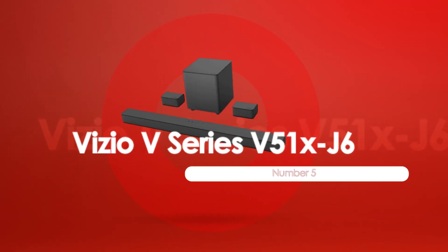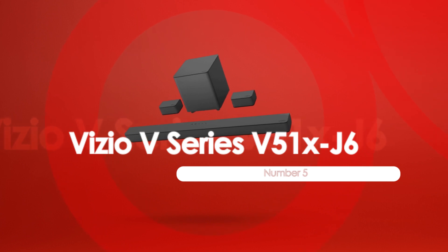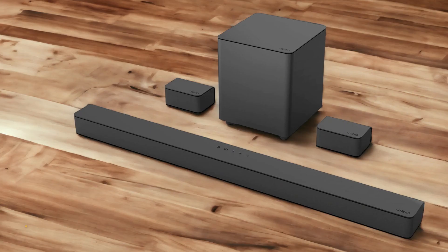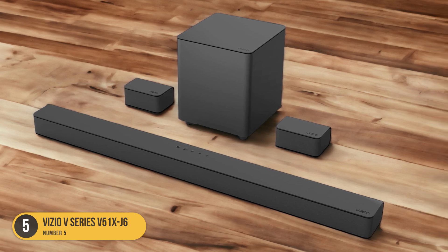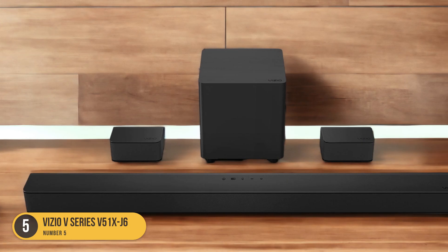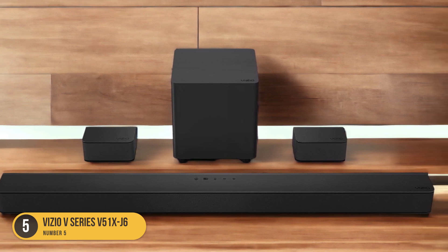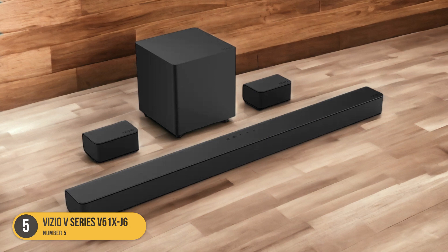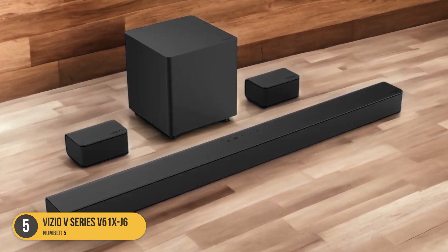At number 5, we have the Vizio V Series 551 XJ6 — best subwoofer soundbar under $200. The Vizio V Series 551 XJ6 offers an exceptional subwoofer soundbar experience under $200, making it a top choice for those seeking powerful bass and immersive audio. With its sleek design and impressive performance, this soundbar is a great addition to any home theater setup.